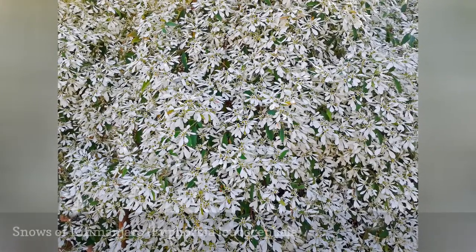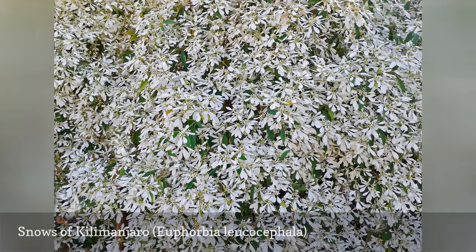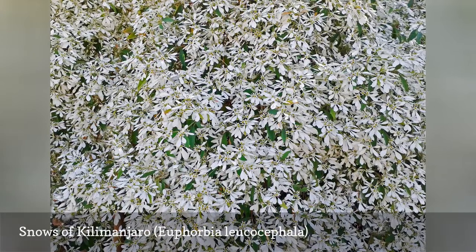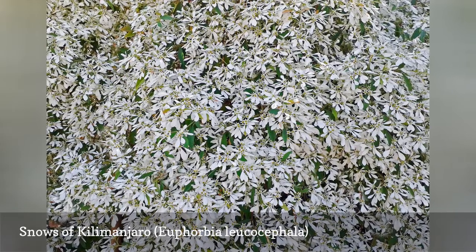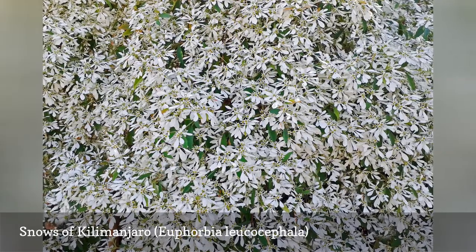Another white flowering option is Snows of Kilimanjaro, a tropical shrub with a rounded shape, growing 6 to 10 feet with a spread of 4 to 6 feet. As a member of the Euphorbia genus, it is related to that Christmas favorite, the Poinsettia — E. pulcherrima. An alternate common name is Little Christmas Flower.